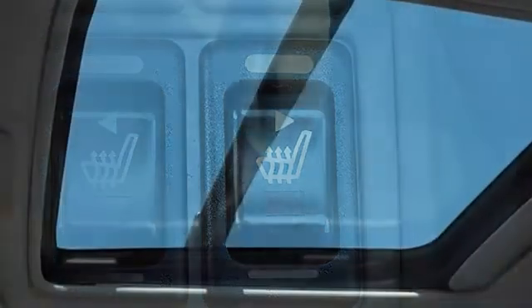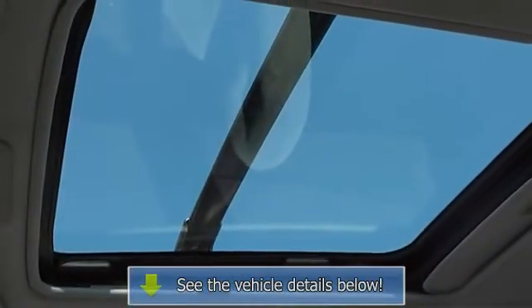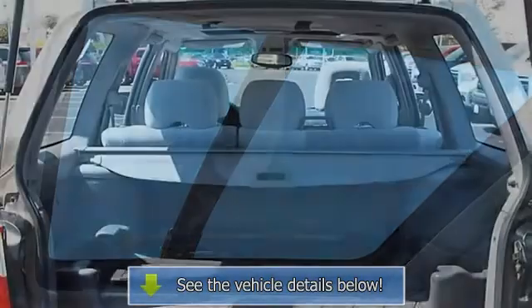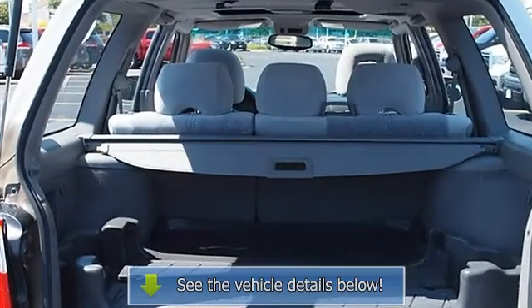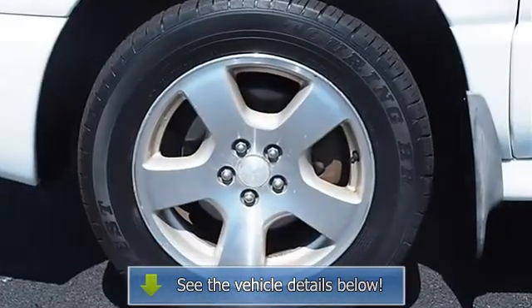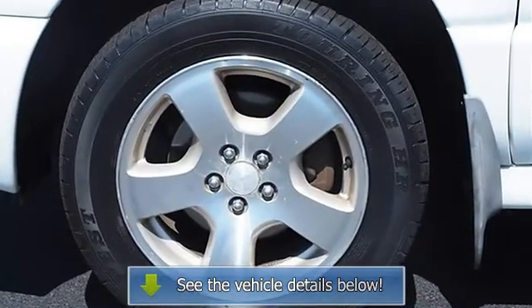Adjustable Steering Wheel, Power Windows, Power Door Locks, Keyless Entry, Cruise Control, AC, Rear Defrost, AM FM Stereo, Cassette, CD Changer, CD Player, Front Reading Lamps, Interior Cargo Shade, Auxiliary Power.